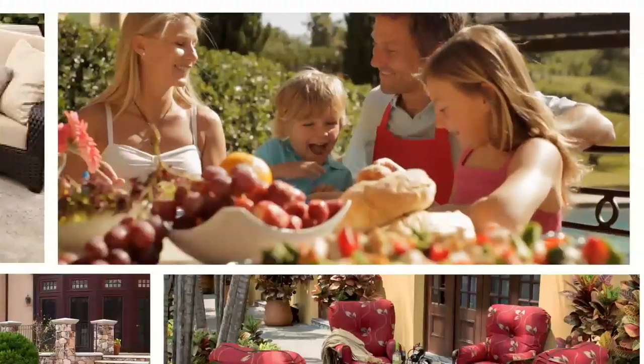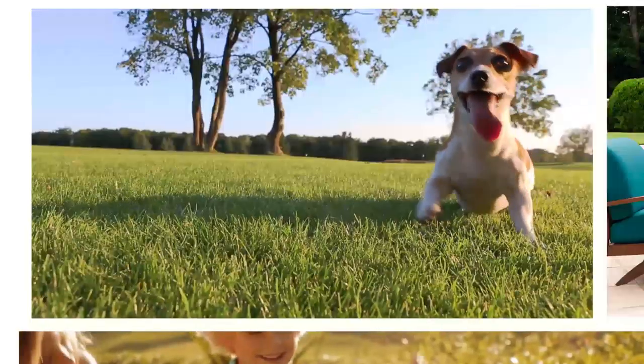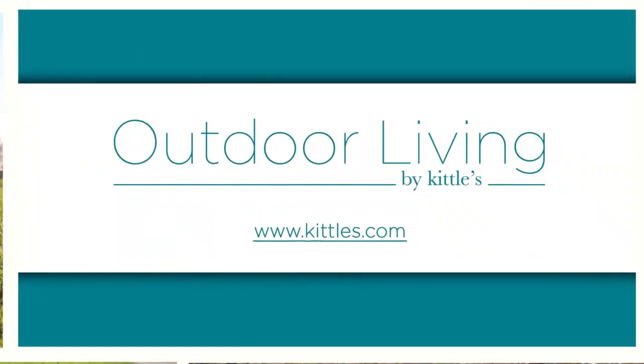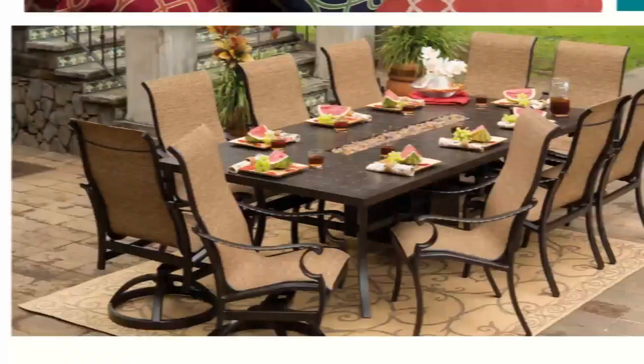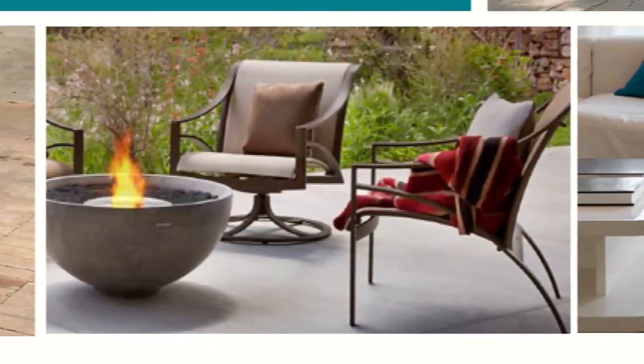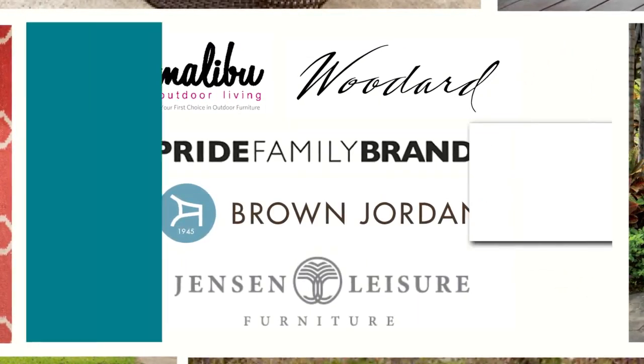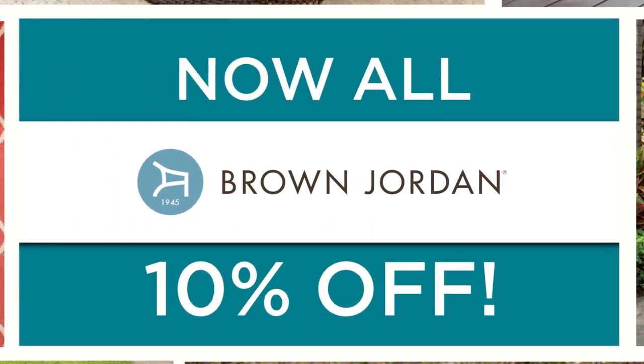It's that time of year — time to start enjoying the great outdoors, and time to come shop the new outdoor living gallery at Kittles and Castleton. Furnish your outdoor space with the finest in seating, dining, fire pits, umbrellas, pillows, rugs, and more. The largest selection of the very best brands, with everything you need to move your dream home outside.